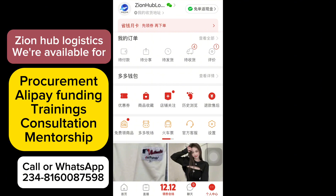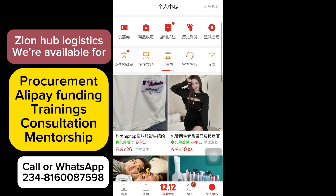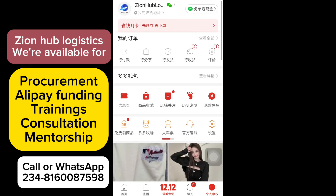I've also recorded a video on how to ask for a refund on 1688 and on Taobao — I'm going to leave those videos in the description of this video, so make sure you go and watch those tutorials as well.